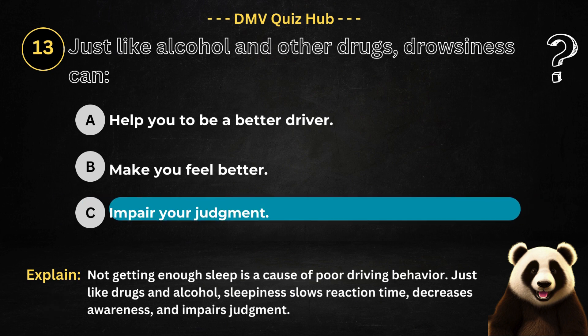The correct answer is option C. Because not getting enough sleep is a cause of poor driving behavior. Just like drugs and alcohol, sleepiness slows reaction time, decreases awareness, and impairs judgment.